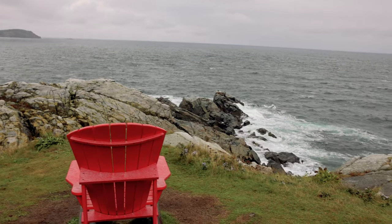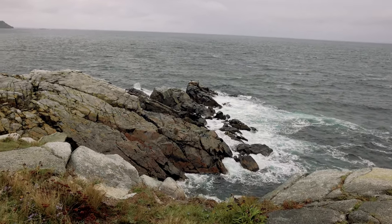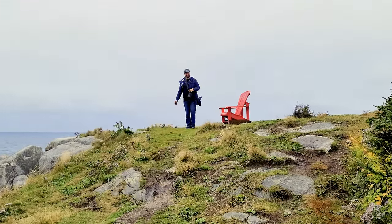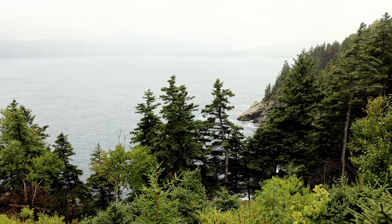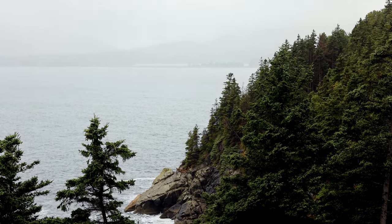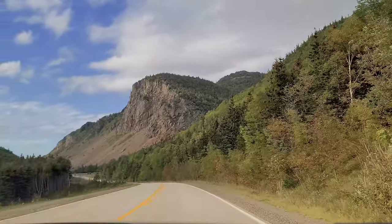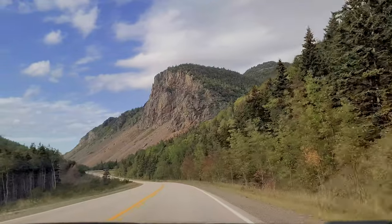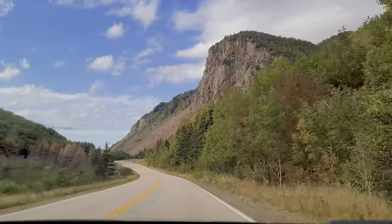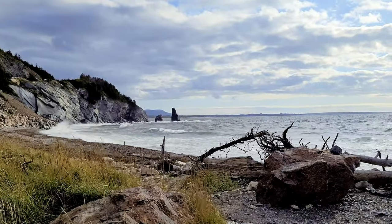Near Ingonish, you should also check out the Middlehead Trail for the astonishing coastal views. If you're driving into the park, the views coming up the western side from Cheticamp are absolutely astonishing — it's one of the most scenic parts of the whole Cabot Trail. Be sure to stop and take in some of those horizons.